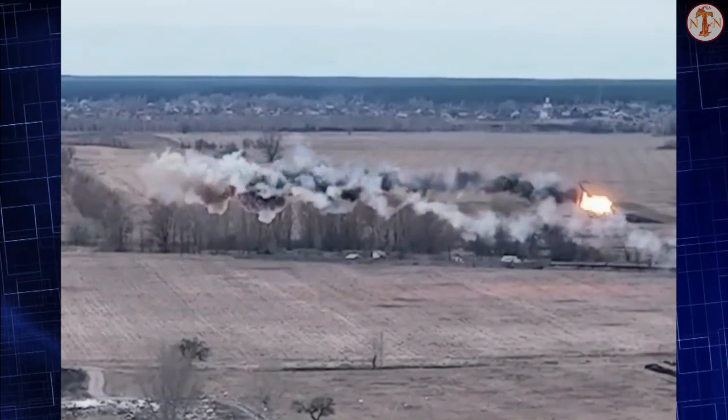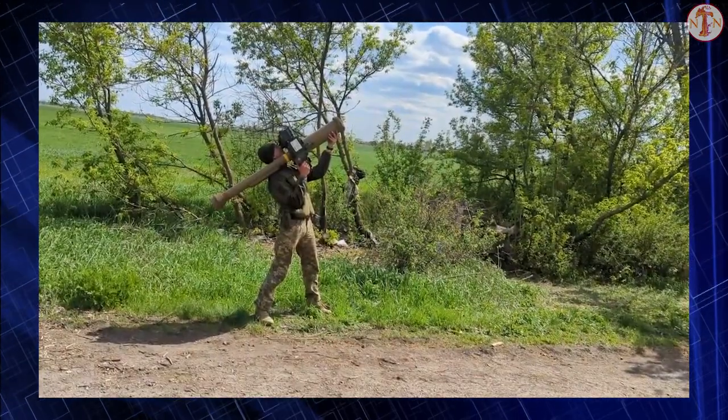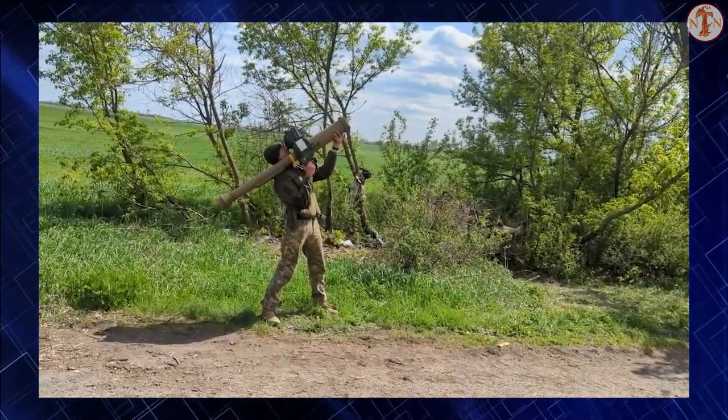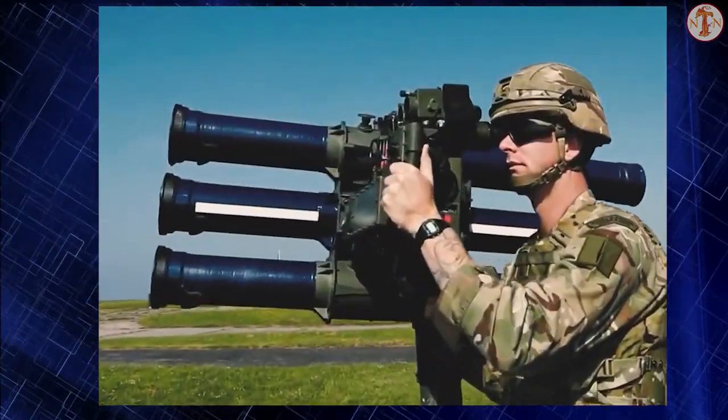Starstreak missiles are also operated by other nations, including Indonesia, Malaysia, South Africa, and Thailand. In 2022, Britain delivered a number of missiles to Ukraine in order to defend against the Russian invasion.